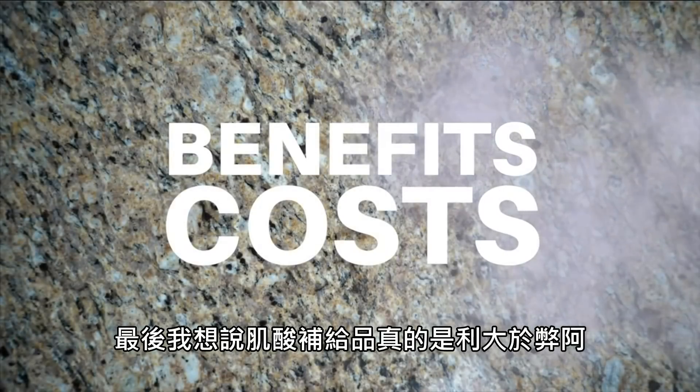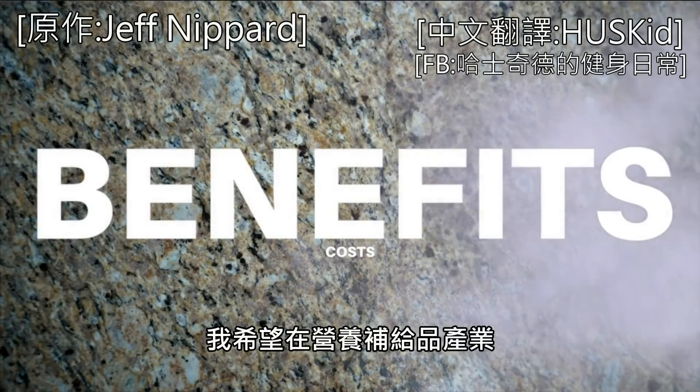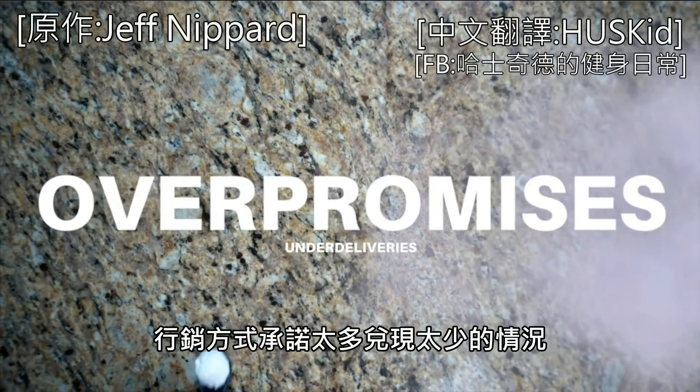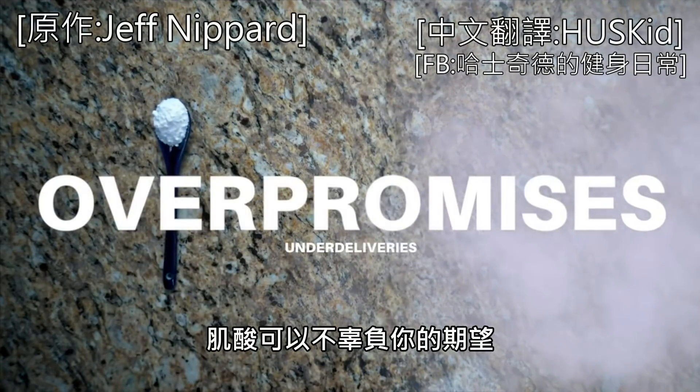In the end, I think the benefits far outweigh the costs when it comes to creatine supplementation, and I hope that in a supplement industry rich with over-promises and under-deliveries, creatine is one that lives up to the hype for you and your gains.